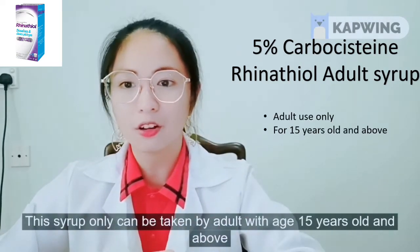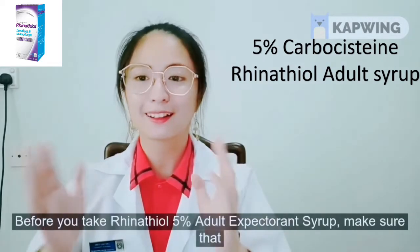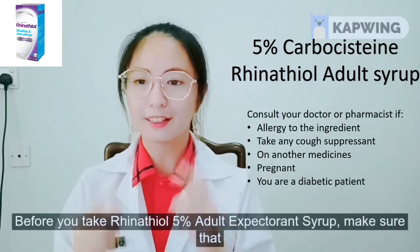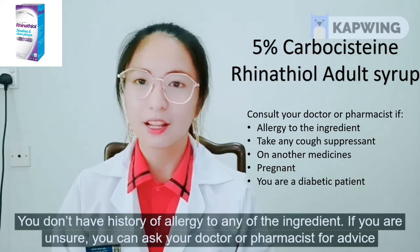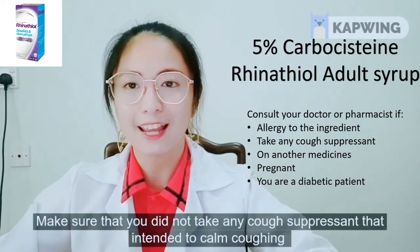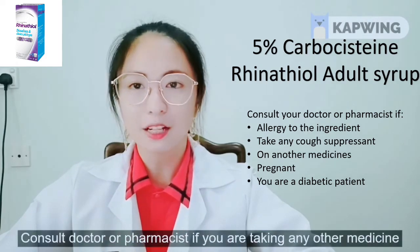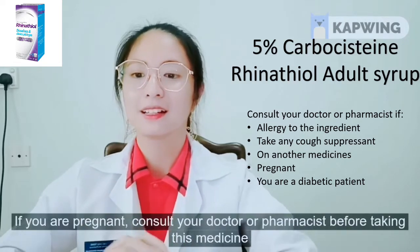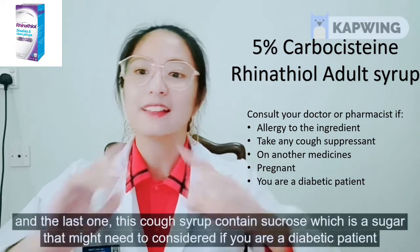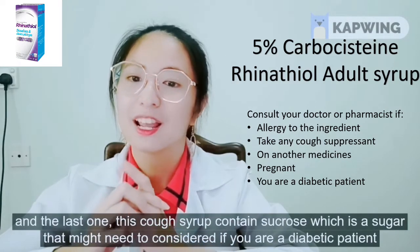Before you take Rhinotyl 5% adult expectorant syrup, make sure you don't have a history of allergy to any of the ingredients — if unsure, ask your doctor or pharmacist. Make sure you do not take any cough suppressant intended to calm coughing. Consult your doctor or pharmacist if you are taking any other medicine. If you are pregnant, consult your doctor or pharmacist before taking this medicine. Also, this cough syrup contains sucrose, a sugar that diabetic patients may need to consider.